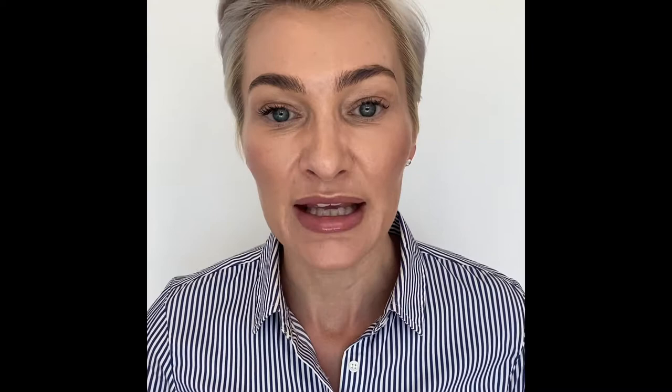This sun block has titanium dioxide and zinc oxide in it — broad spectrum — which means it covers both UVB and UVA rays. These are also water resistant up to 80 minutes, but I always recommend reapplying before then if you're out with your kids, playing in the water, exercising, or just laying on the beach and sweating. I do want you to reapply a little bit more often than that. UVB is UV burn; UVA is UV aging. You don't want either of those.